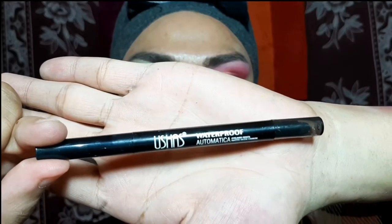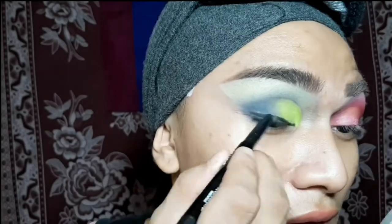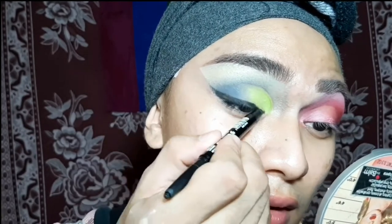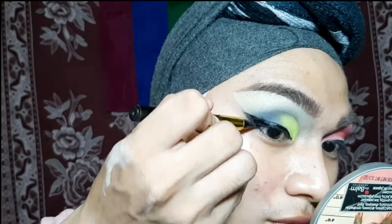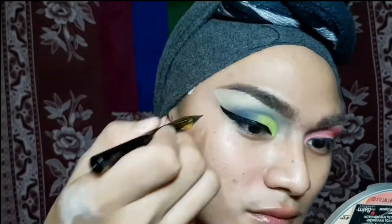I'm using the Ushas eyeliner pencil to outline my desired winged eye. Using the buffer on the other side of the pencil, I lightly blend the eyeliner outline to set it in place. Then I'm going to use Maybelline Hyper Sharp Liner to set the outline. The good thing about the Ushas eyeliner pencil is that since it has a precise tip, you can effortlessly trace your desired winged eye. This is basically the eyeshadow we've worked for — and honey, this is just 50 pesos but it's really working.